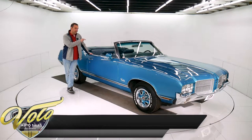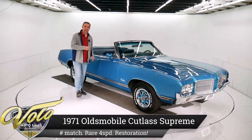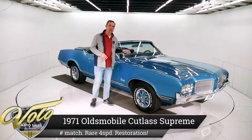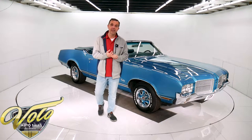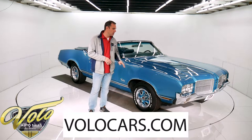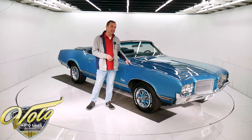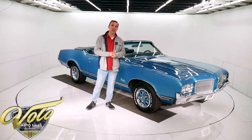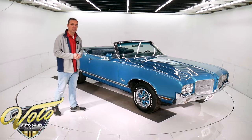Now that is something I did not expect to see — a factory four-speed in a Cutlass. This car has been body-off-the-frame restored. It's a numbers-matching motor, trans, and color. It's a nice car. If you go to VoloCars.com, that's where you'll find all the pictures top to bottom, all the pricing and specs on this car and a few hundred others that are all for sale.